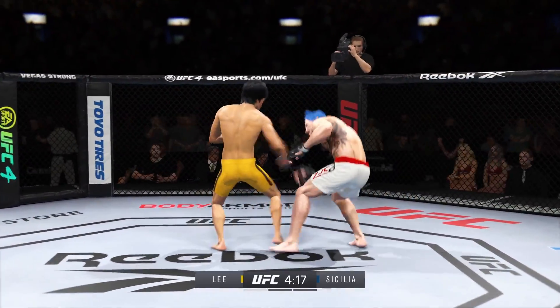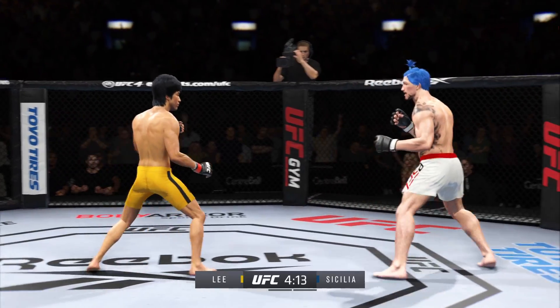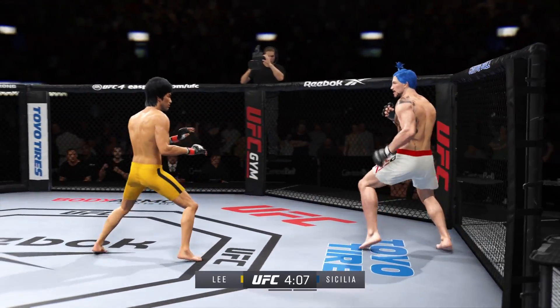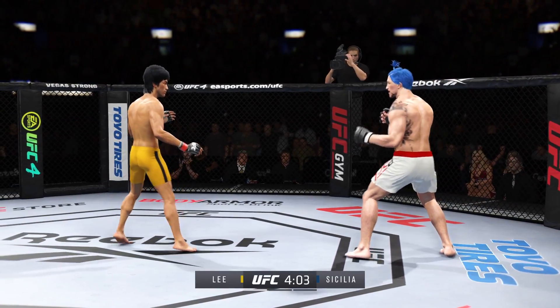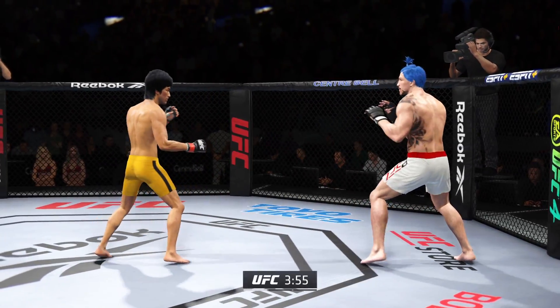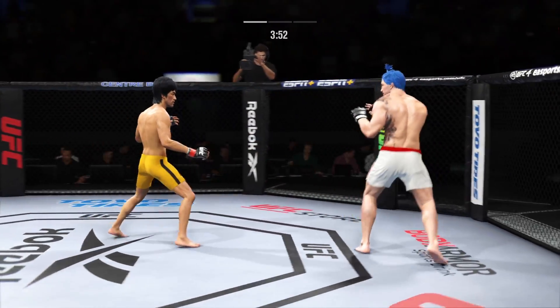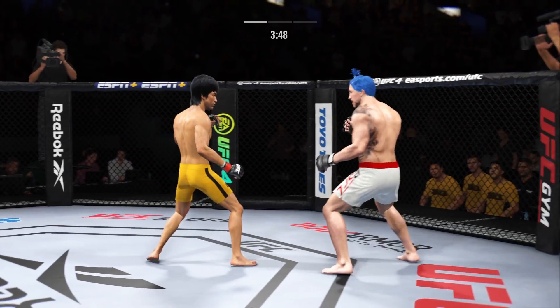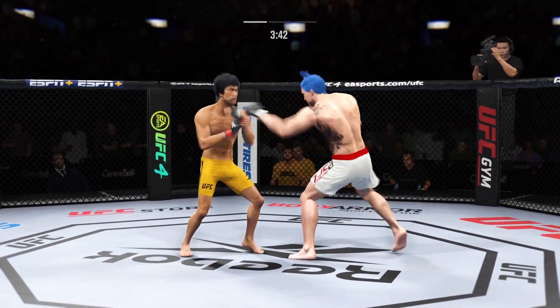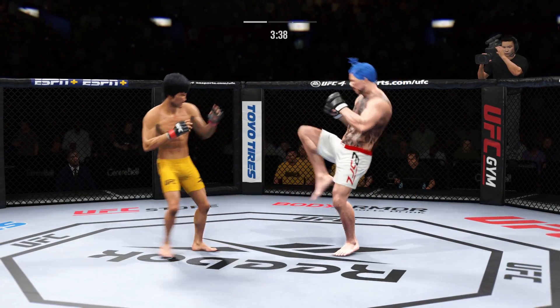He's hurt bad! He's hurt bad, Johnson. He's got to press him — he's got to go chase that finish down now. Big, powerful punch lands. Now he gets back to range.